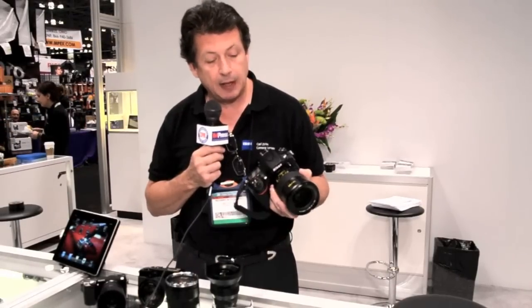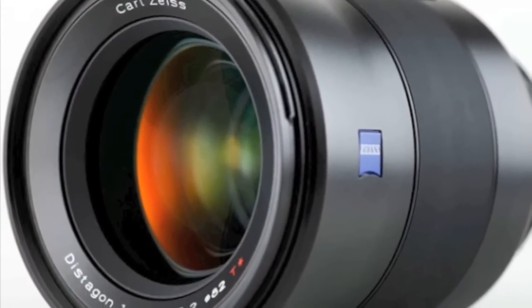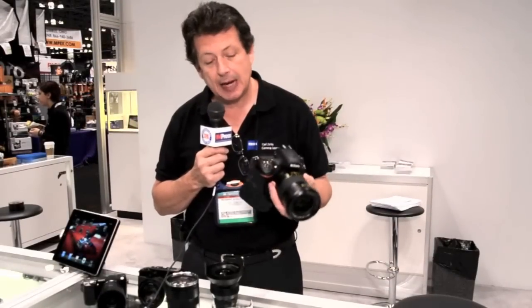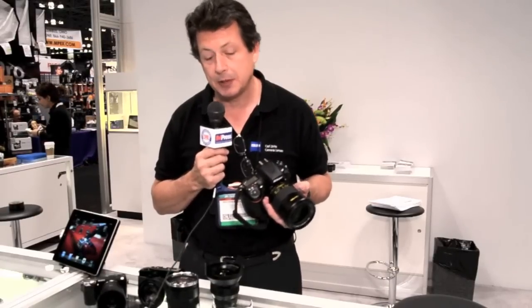This will offer, at f1.4, absolutely stunning performance. Extremely sharp, no fringing, no flare, no chromatic aberration — just an outstanding lens. Because cameras like the D800 are really going to push optics to its limit, Zeiss is going to respond with this new family of ultra high performance lenses.